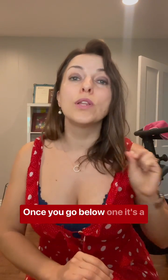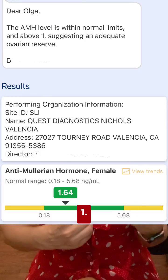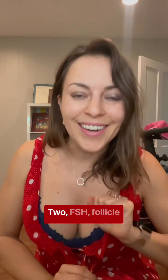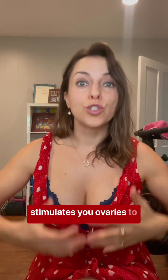Once you go below one, it's really hard to get pregnant. I was 39 when I tested my numbers. I was 1.65, which put me in the fertile window of like a 36-year-old — which is all great news. More on that later.